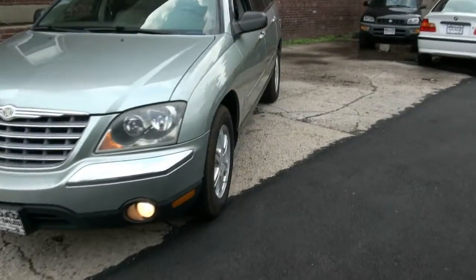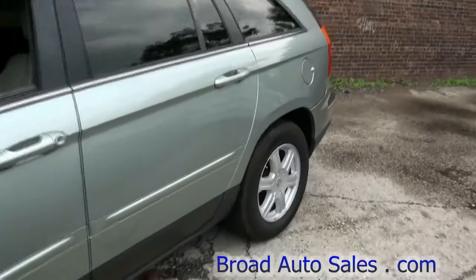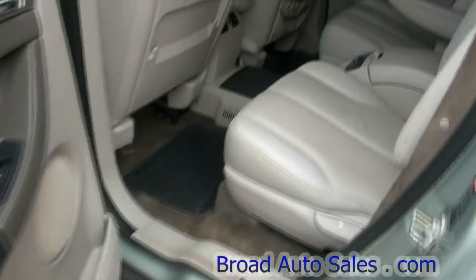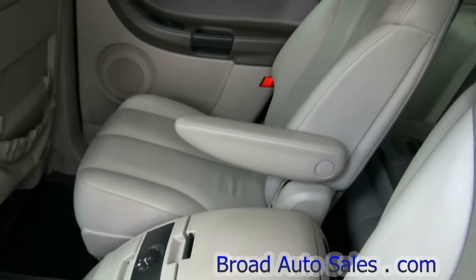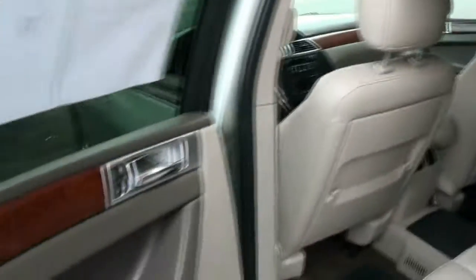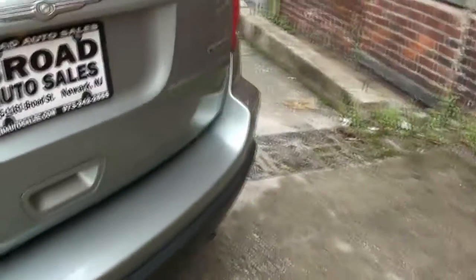2004 Chrysler Pacifica, brought to you by Broad Auto Sales — alloy wheels, all-wheel drive. These were pretty cool on the inside because you had a third row seat, the second row always had captains chairs, and you also had control of the air with lots of leg room. Nice color on this one too.